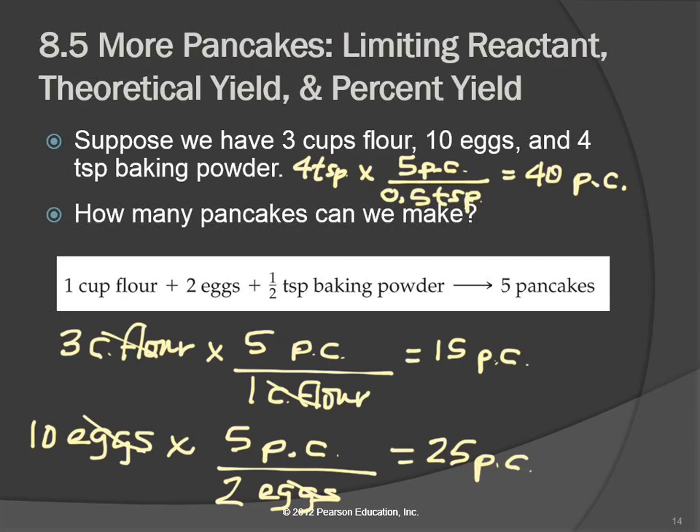What we did here — which a lot of us understood just thinking about it — is we asked: how much product could we make if we used all of each ingredient up? And whichever one gives the smaller answer is the limiting one. As we're going along making pancakes — five, ten, fifteen — we have to stop because we ran out of flour. We can't do any more.